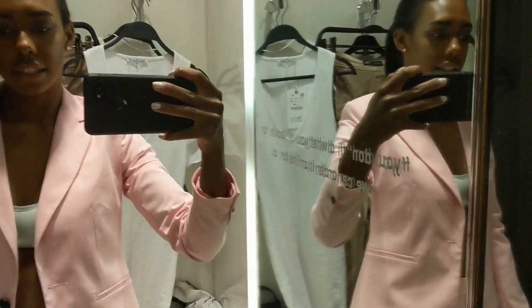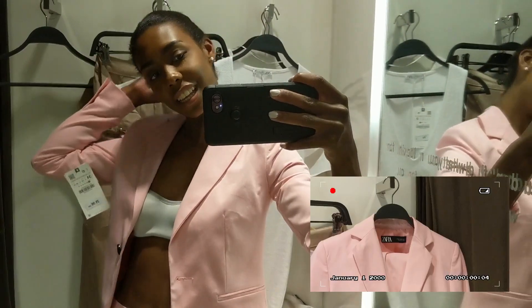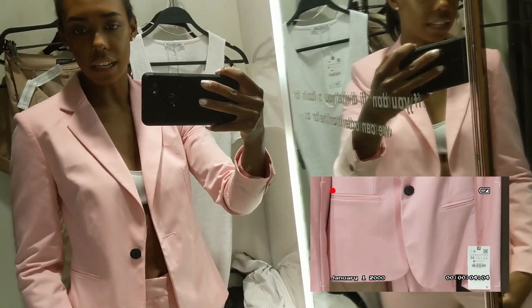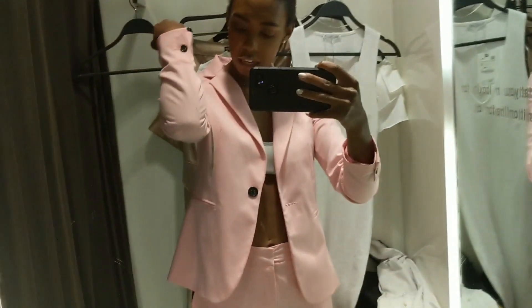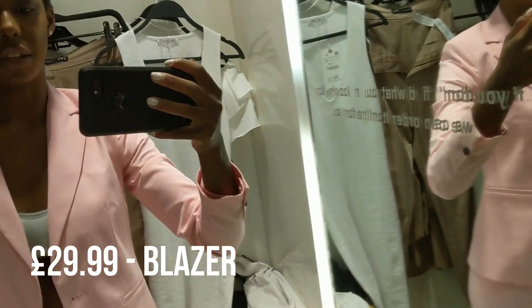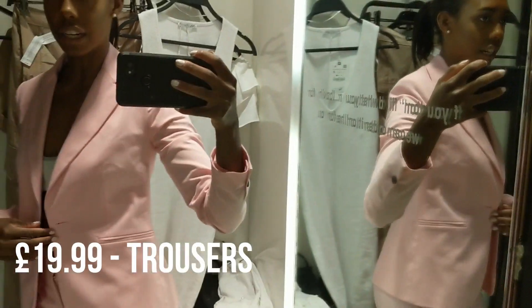So nice. It's a matching pink suit — I literally adore this. The material does feel a bit cheap, I'm not going to lie. This is £30. And these are so tight, so bear that in mind if you do purchase. But I love it, it looks so nice.